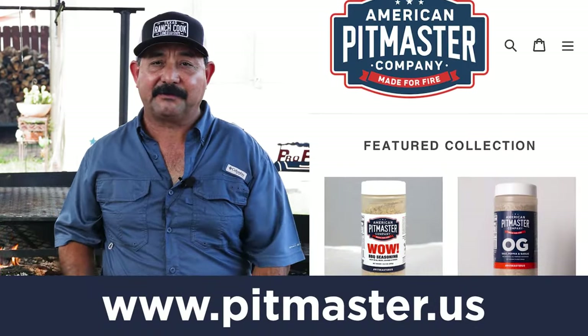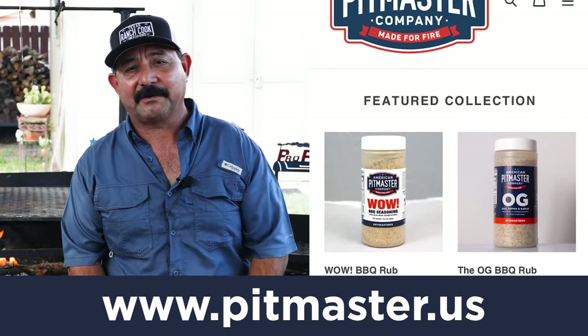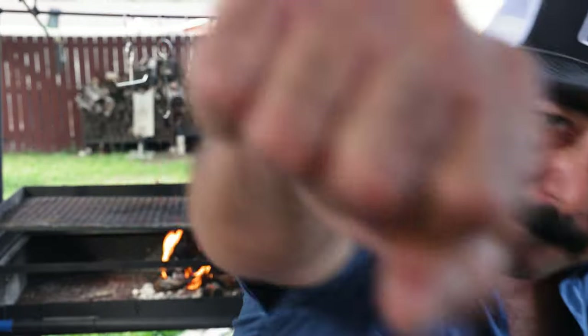Alright friends, we're going to wrap it up. I hope you've enjoyed this video — I've had a good time making it and sharing these pro tips with you. If you have any questions at all, please put them in the comments below and I'll be happy to answer to the best of my abilities. Remember to keep the smoke light, make it work, and make it a wow kind of day. Boom!